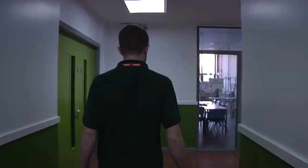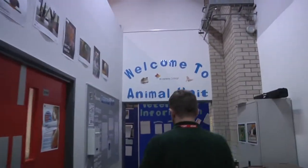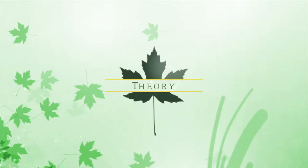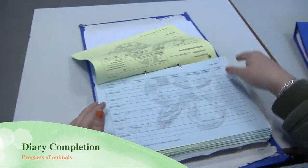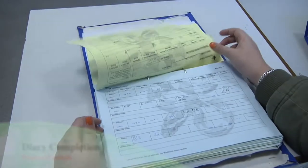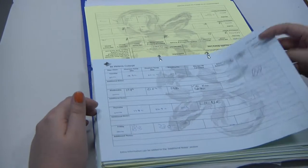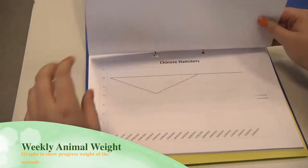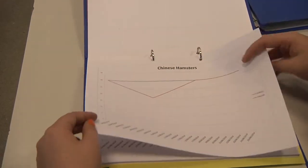We are going to show you the different files that we have to complete at the end of a session. The first file is a diary completion. This helps us to keep track of animals' progress every day. Every animal has its own page. We also keep track of the animals' weight weekly and put it onto a graph. This helps us to make sure that the animals are staying at a healthy weight.